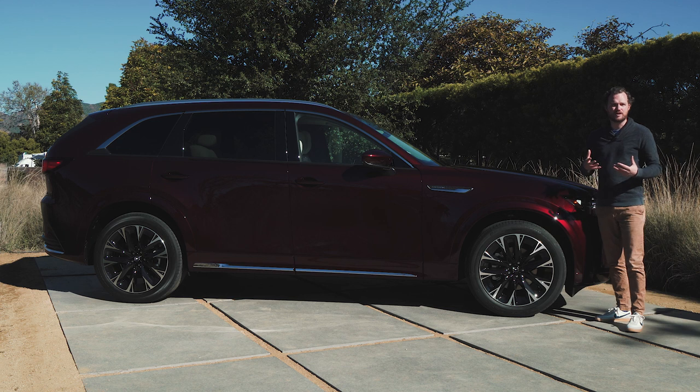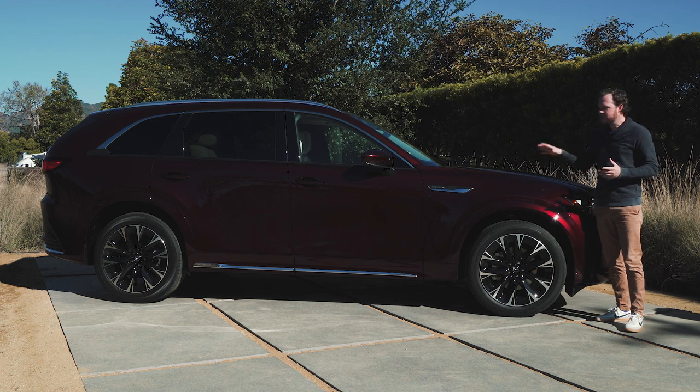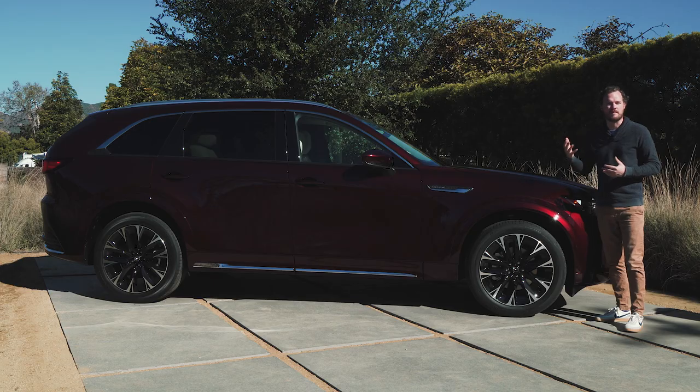The Mazda CX-90 has much of the same Kodo design language that you'd find in some of the company's other crossovers, with really simple and unadorned body sides and graceful and organic forms that help it feel almost timeless and very, very attractive. However, this car has been modernized just a little bit to help it feel even more premium and upmarket.